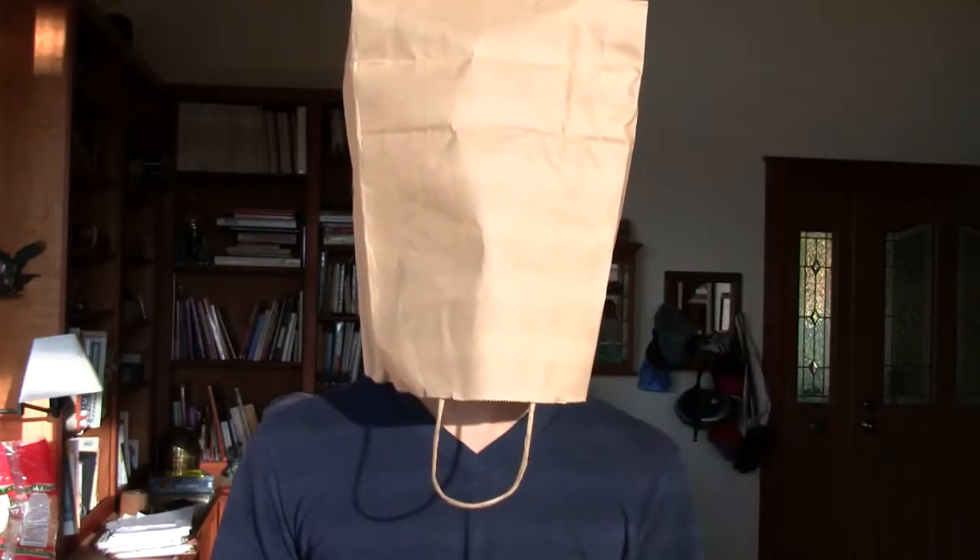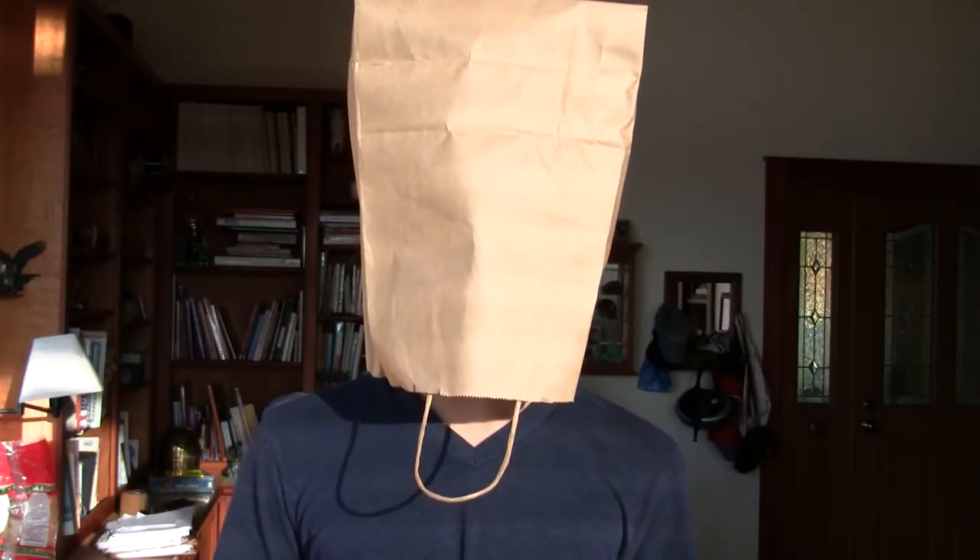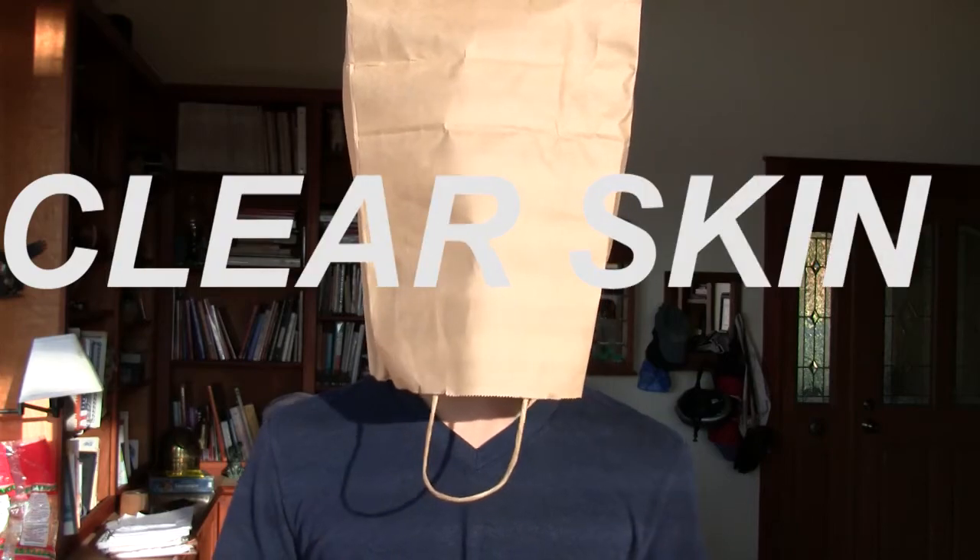I just use this look every day so my face always looks clear and I'm confident when I go outside. And sometimes I like to draw a smiley face so people know that I'm happy. But this is my remedy for clear skin and it always works.